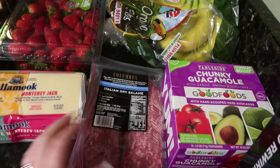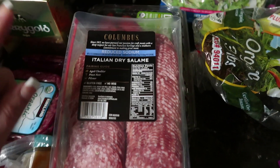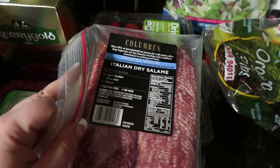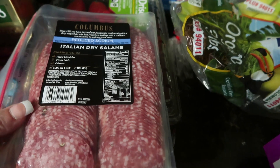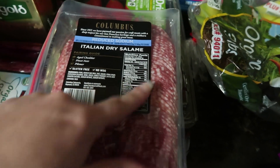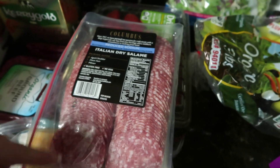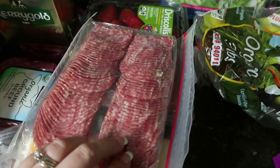Another thing I gave half of to my mom is this Columbus Italian dry salami. This was a two-pack, but I ripped off the other pack and gave it to my mom. There's a lot in here, and the two-pack cost $9.79.